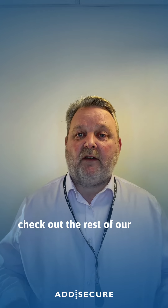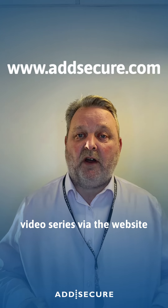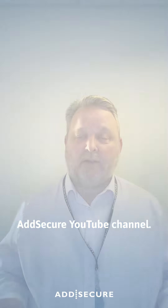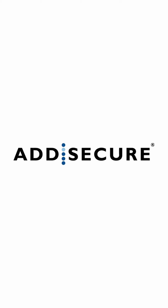For more information on these new additions to the Direct Vision standard requirements, check out the rest of our PSS video series via the website or at our AdSecure YouTube channel.